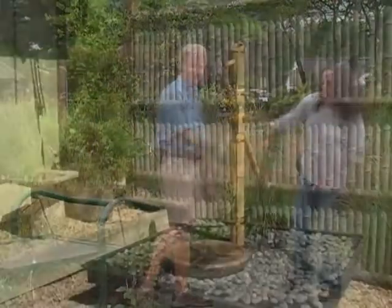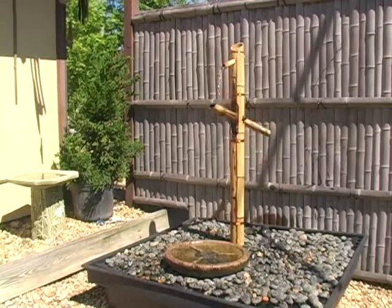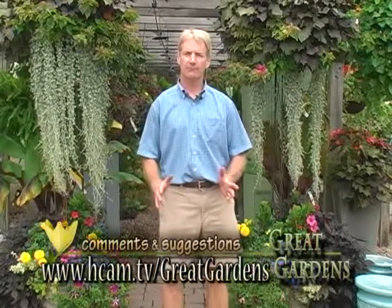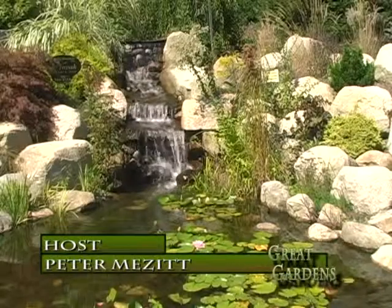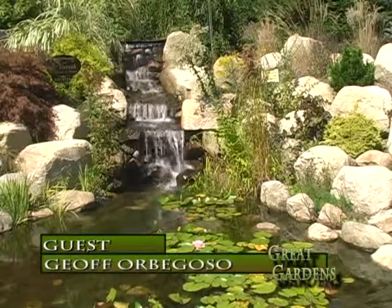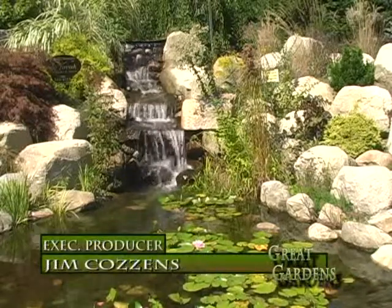One more thing — fertilizer: give it a root starter, but don't pour fertilizer on it at this time of year. Not too much fertilizer. Thank you, Kathy. Thank you for watching this edition of Great Gardens. If you have topics you want to see us cover in future editions, please contact us at the HKM studio. We look forward to covering a broad range of topics in the future, and we'll see you next time.